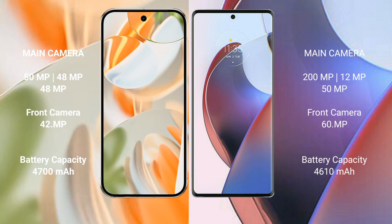The Google Pixel 9 Pro features a triple rear camera setup: 50MP main, 48MP ultrawide, and 48MP telephoto, with a 42MP front camera. The Motorola Edge 30 Ultra features a dual rear camera setup: 200MP main, 12MP ultrawide, and 50MP telephoto, with a 16MP front camera.